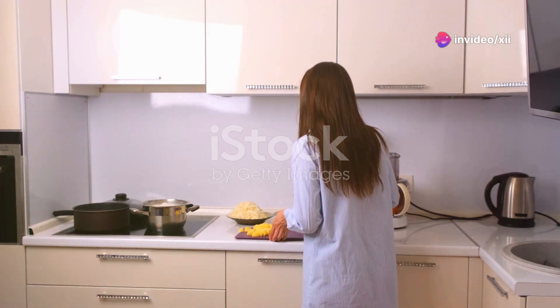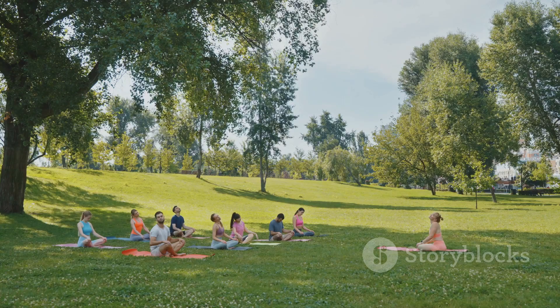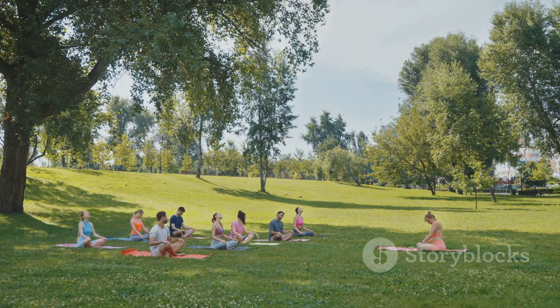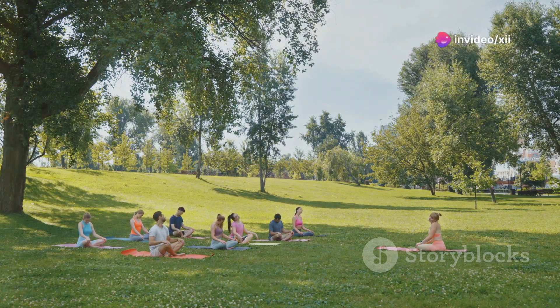Choosing the right foods and understanding nutrition labels can make a significant difference. Regular physical activity can be your secret weapon in the fight against diabetes, helping you take control of your health and well-being.